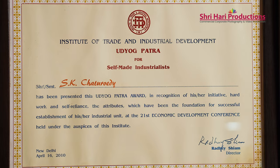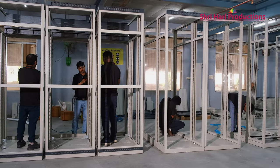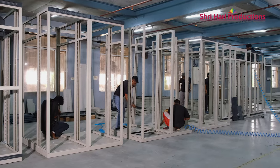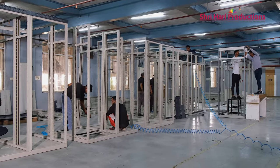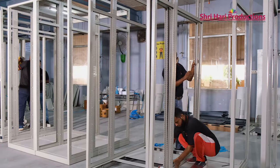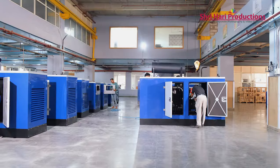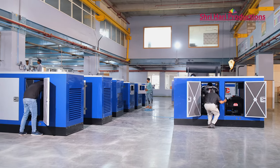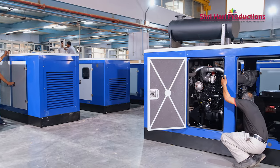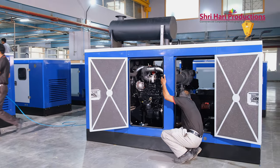That was the time the telecom sector was growing. We started with the installation of generators at every Airtel site, which was only in Delhi and NCR initially. Later on we expanded to UP West and all over India, installing and servicing DG sets at every site where an Airtel tower was provided.